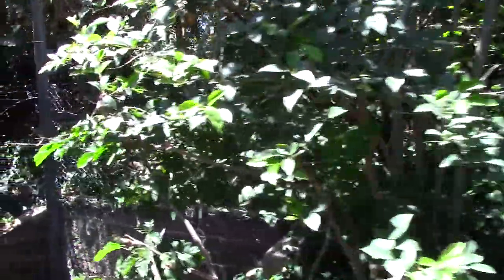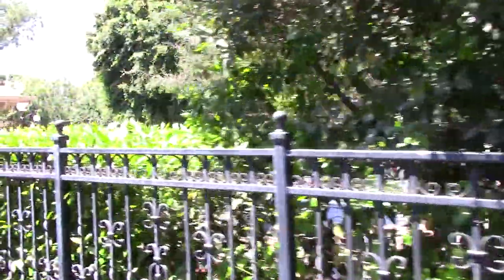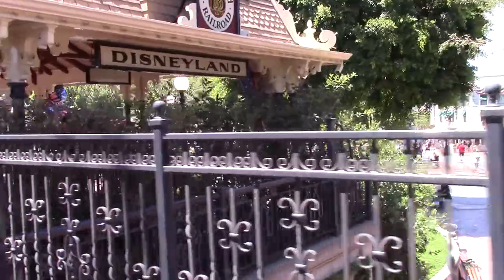We're now returning to our own time, and to Main Street Station, gateway to Disneyland. If you're leaving us here, stay in your seat until we come to a full stop. Remember to gather all your personal belongings and step carefully from the train. I'd especially like to thank those of you who've been with me for the Grand Circle Tour of Disneyland. We hope you enjoyed your travels with us and that you'll come back to ride with us again real soon.